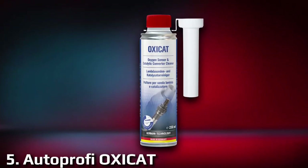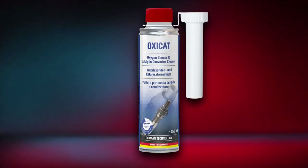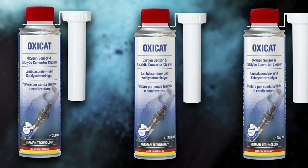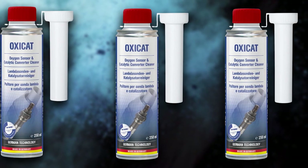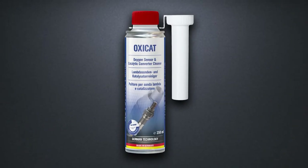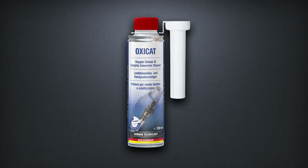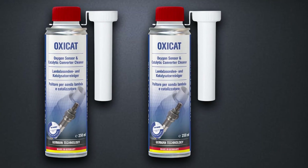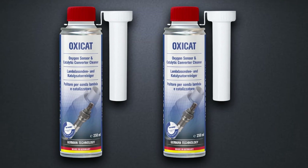Last but not least, we have the AutoPROFI OXICAT Oxygen Sensor and Catalytic Converter Cleaner. This top-notch solution is designed to rejuvenate your oxygen sensors and catalytic converter, ensuring optimal performance and reduced emissions. AutoPROFI's advanced formula is engineered to break down and remove carbon deposits and contaminants that can accumulate in your oxygen sensors and catalytic converter over time. By using this product, you can restore their functionality and enhance your vehicle's engine performance, leading to reduced fuel consumption and exhaust odors.